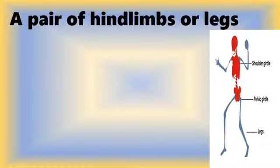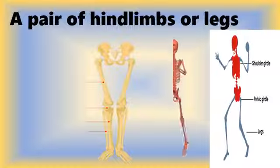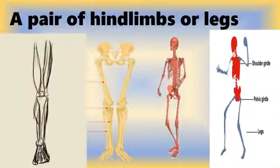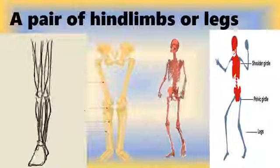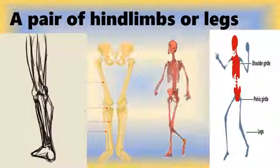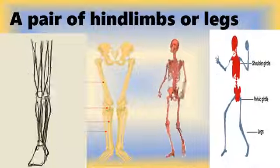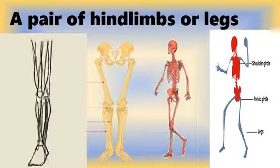Your arm, wrist, hand and finger bones are great for picking up the phone, but how are you supposed to run to answer it? Well, with the bones of the legs and feet. The human leg is the entire lower limb of the human body, including the foot and thigh. Legs are used for standing and all forms of locomotion.